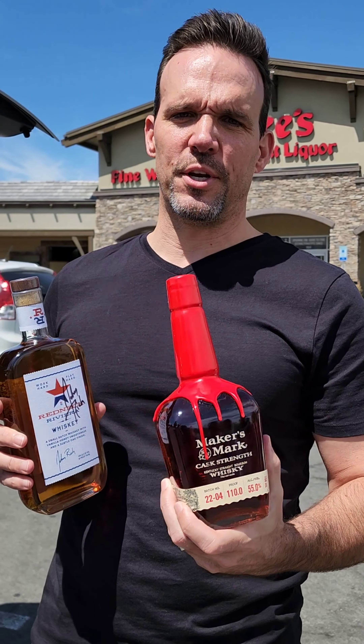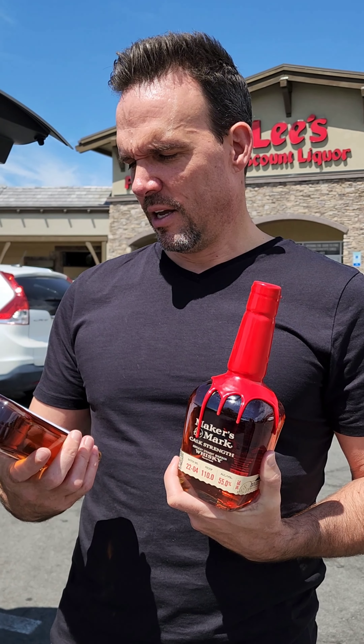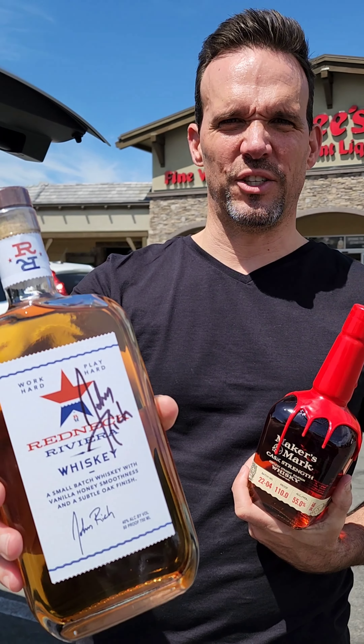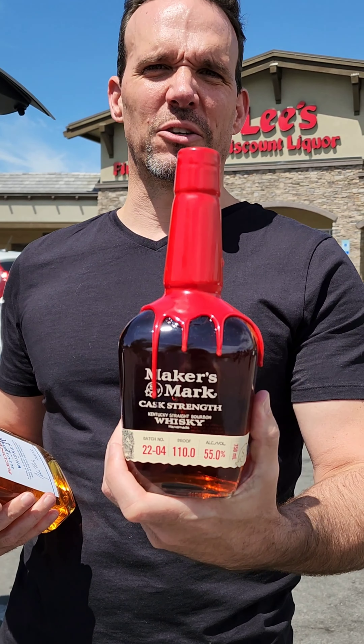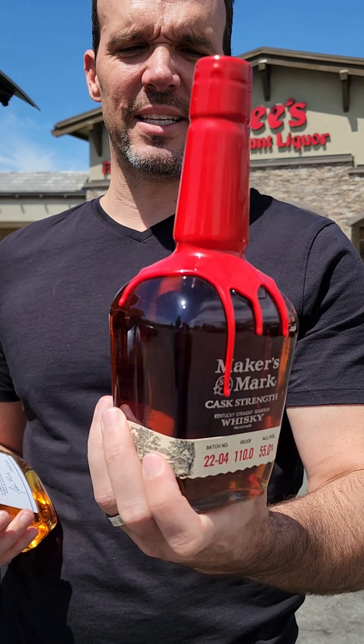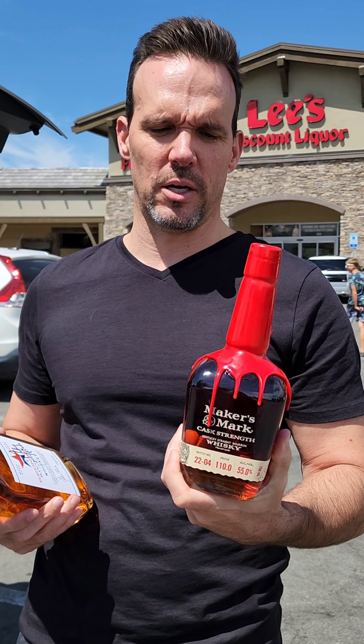So today we're just going to opt to do the silly fun things — the John Rich signed Redneck Riviera that was $20, and you gotta take the slam dunk Maker's Mark bottle. It happens to be a cask strength, but guys, take the slam dunk — it's pretty sweet. That was $40. So that's all we're getting today. Didn't see anything else I couldn't live without.